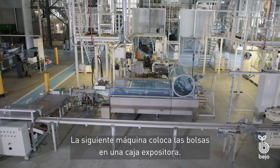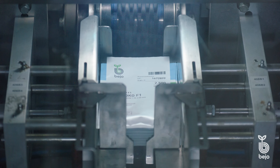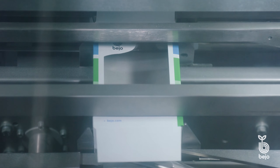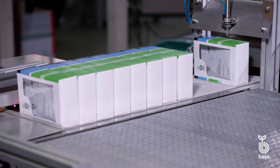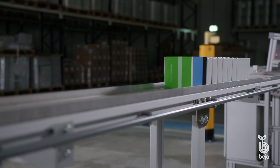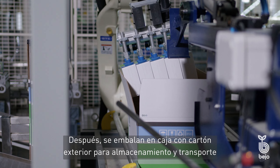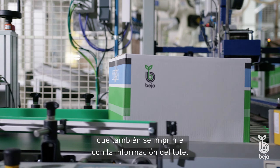The next machine puts the bags in a display box. The boxes are then packed in an outer carton for storage and transport, which is also printed with the batch information.